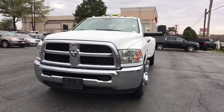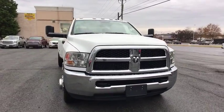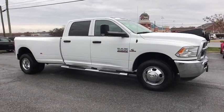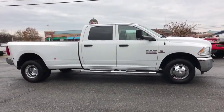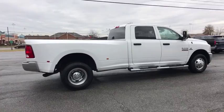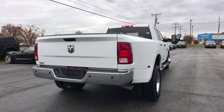Come test drive the 2018 Ram 3500. The Ram 3500 is a solid option for truck buyers in need of hauling capacity and serious towing. With names like Hemi and Cummins under the hood, there's plenty of muscle to back it up. This vehicle has less than 15,000 miles. Here are some of this vehicle's great options.